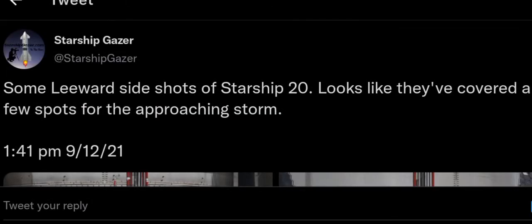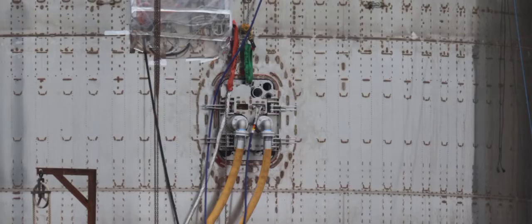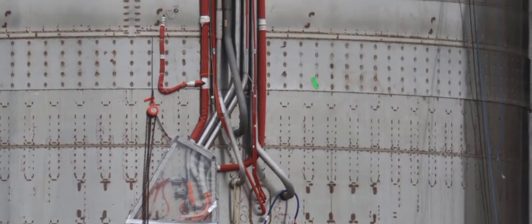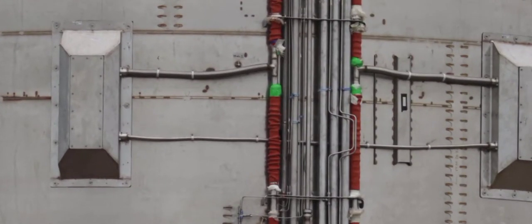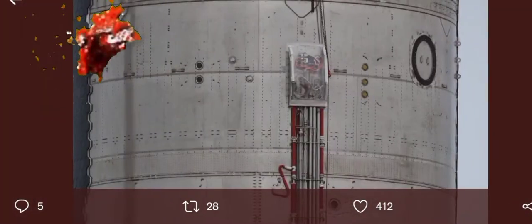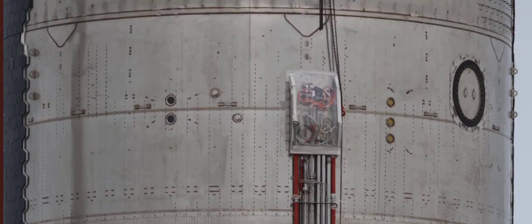Here we can also see some more equipment which has been installed. We can see the launch mount on the left and also a leeward side shot of Starship 20. Looks like they've covered a few spots for the approaching storm. Just look at the precision and the quality build of SN20 — by far SN20 is the most advanced and most beautiful Starship prototype ever made. These are the flight termination systems, which are all covered. SpaceX and Elon are determined to make this work, and fingers crossed, I believe SN20 will make it.